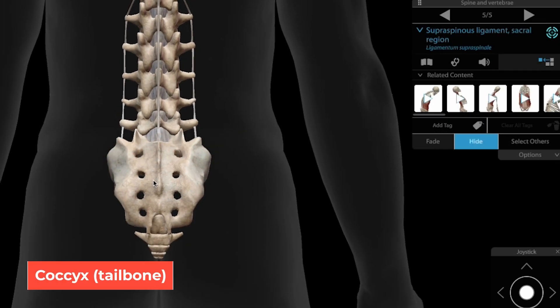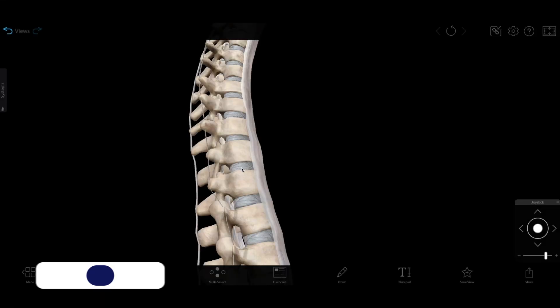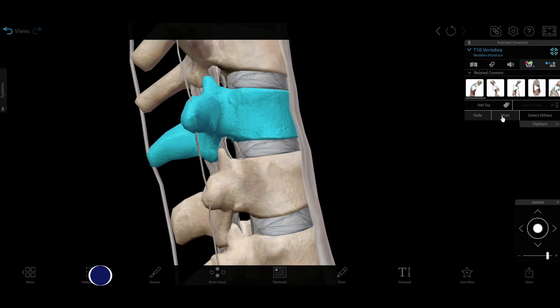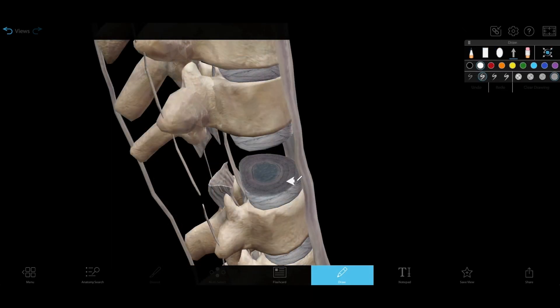Similarly, the last four vertebrae are fused together to form the coccyx, or tailbone. Between each of the cervical, thoracic, and lumbar vertebrae are intervertebral discs, which provide support and serve as shock absorbers. They have fibrous outer layers and soft, pulpy centers.